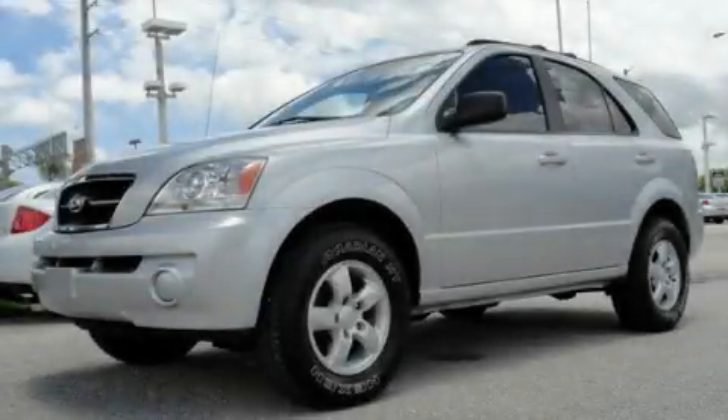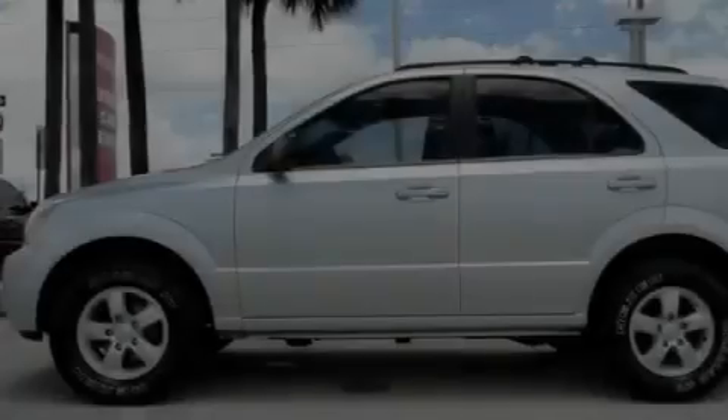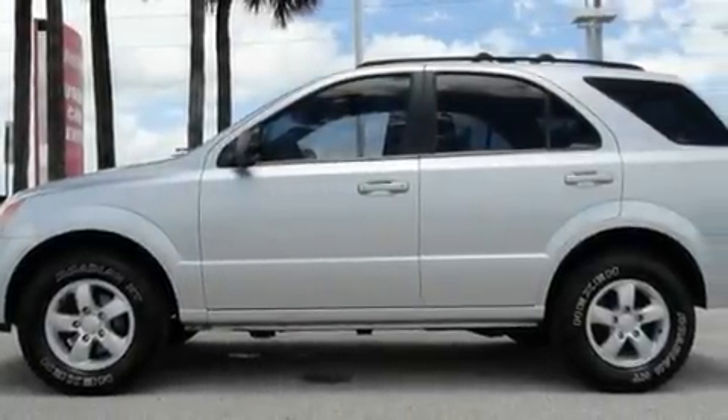This is a 2006 Kia Sorento, functional utility for a modern lifestyle. It features a six-cylinder engine and an automatic transmission.